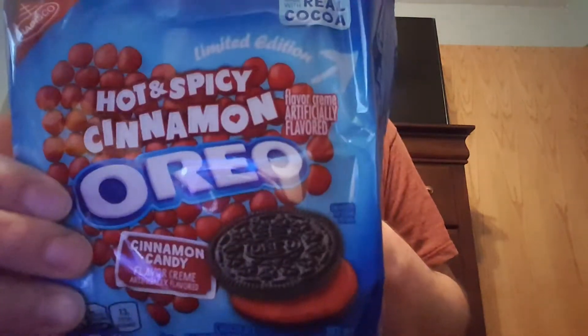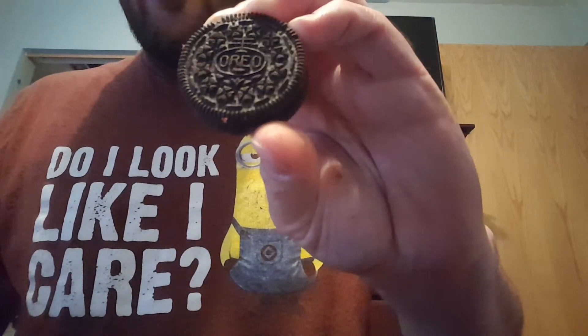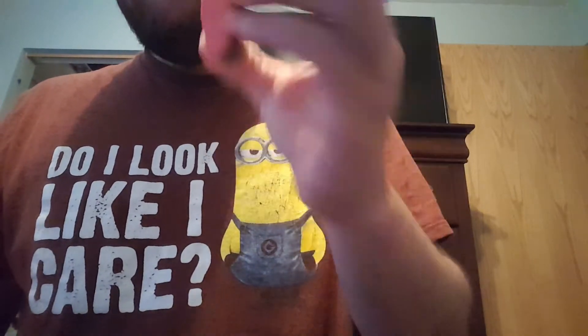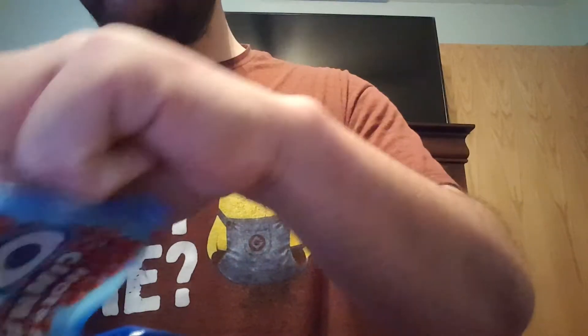I like spicy food, so let's go over these and give them a try. You got your chocolate cookie — it says Oreo — and you got your red cinnamon hot spice filling. Go ahead and take the top off the cookie. It really does smell like cinnamon.